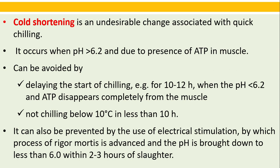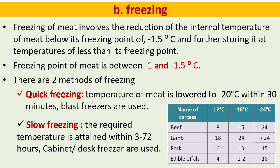Cold shortening is an undesirable change associated with quick chilling. It occurs when pH is greater than 6.2 and ATP is present in muscles. It can be avoided by delaying the start of chilling for 10 to 12 hours when pH is less than 6.2 and ATP disappears completely from the muscle, and by not chilling below 10 degrees Celsius in less than 10 hours. Cold shortening can also be prevented by electrical stimulation, by which the process of rigor mortis is advanced and the pH is brought down to less than 6 within 2 to 3 hours of slaughtering.